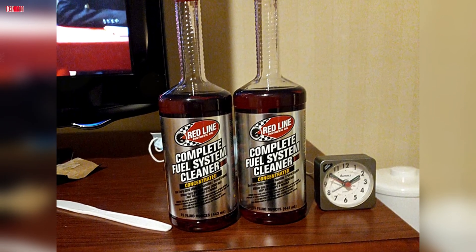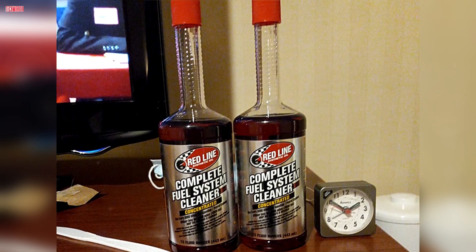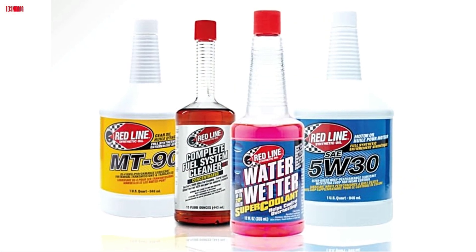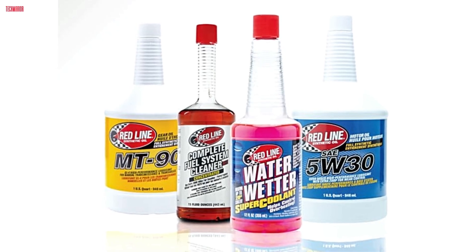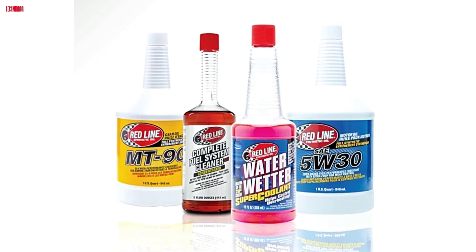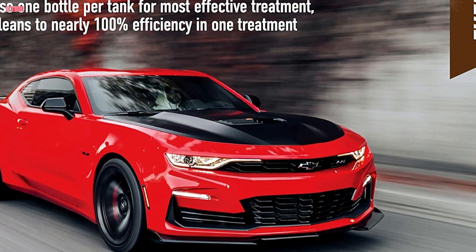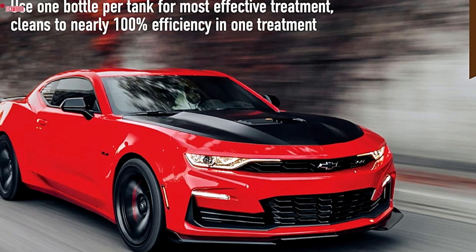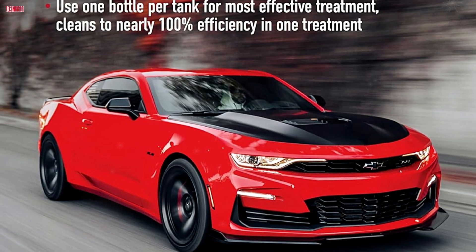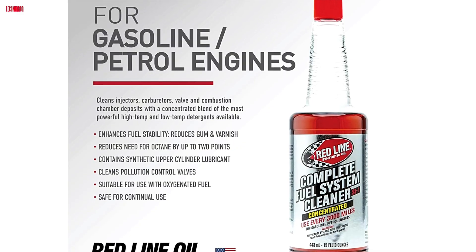Users have reported noticeable improvements in engine smoothness and responsiveness after using just one bottle. One customer with a 2014 Toyota Sienna and 150,000 miles noted the van ran noticeably smoother after treatment, while others have praised its consistent performance over repeated use. What sets this cleaner apart is its ability not only to clean but also to prevent corrosion within the fuel system. It enhances gasoline stability and reduces the formation of gum and varnish, which are common culprits behind sluggish performance and fuel inefficiency. These protective qualities contribute to long-term engine health and improve fuel combustion. Application is straightforward — just pour one full bottle into your fuel tank. It's a simple yet highly effective solution, ideal for anyone looking to maintain or restore optimal fuel system function.